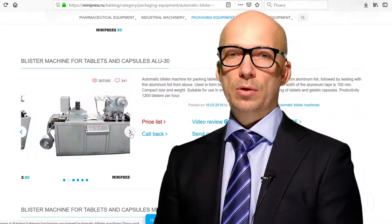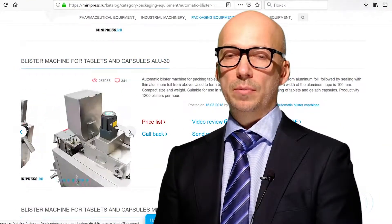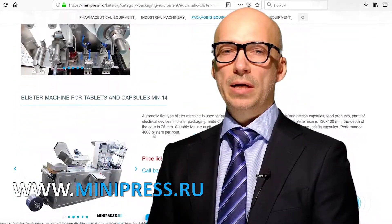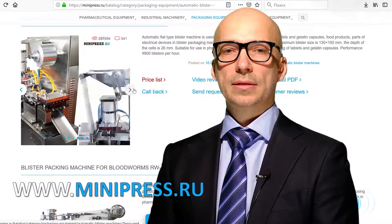Hey everyone, on my channel you will find useful information on pharmaceutical equipment. Our company is highly experienced in various blister machines.